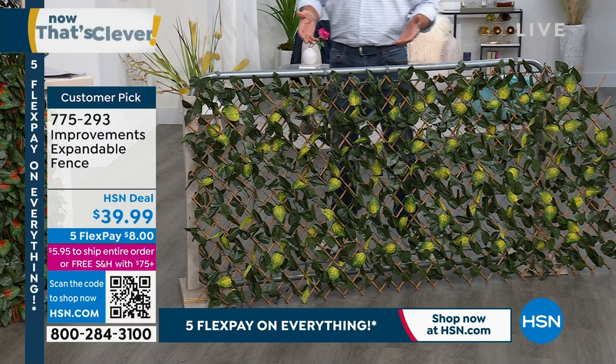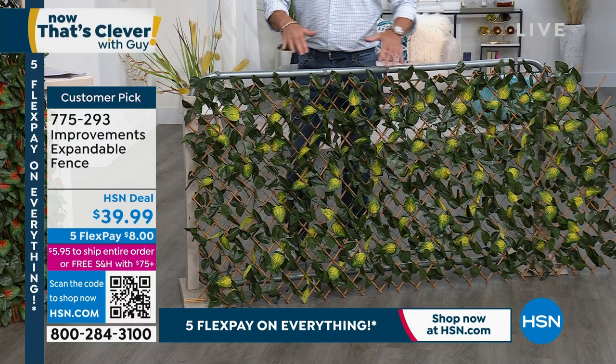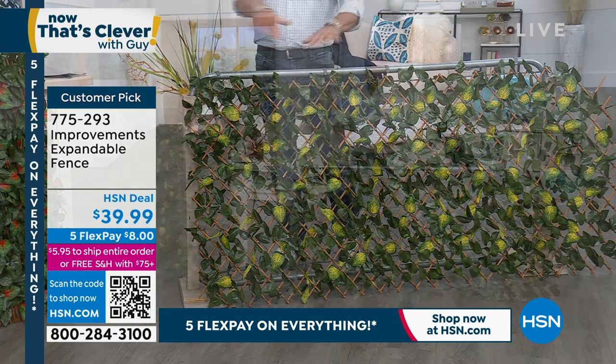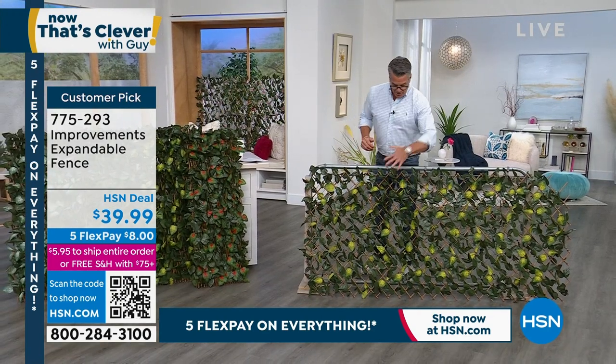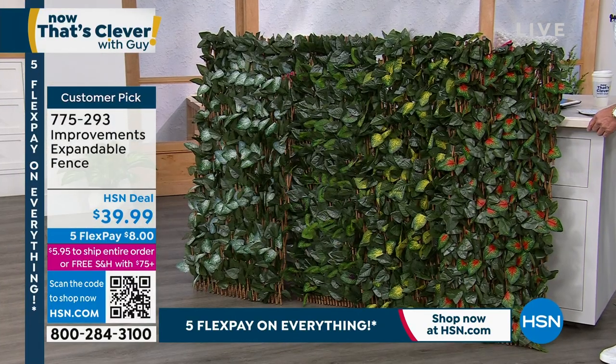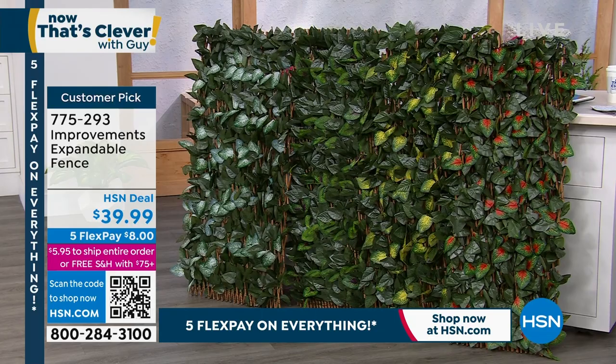And now I have just created a beautiful, gorgeous partition, separation, privacy fence, modesty fence. You can put this in front of your outdoor shower if you want. This is the yellow. I have it available in orange, I have it available in purple, and then I have it available in white.